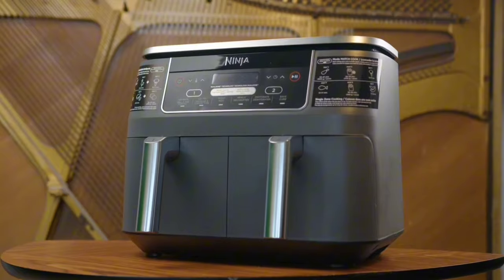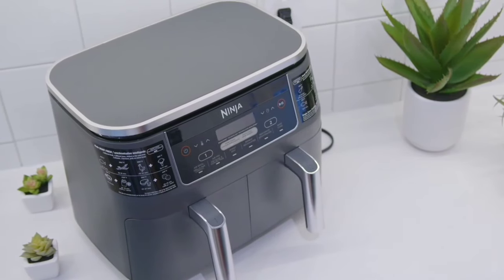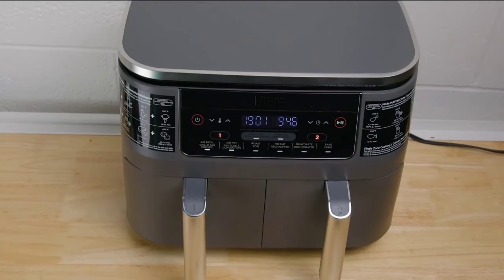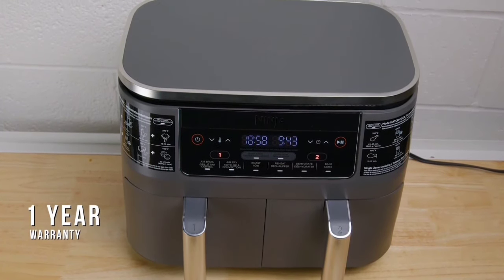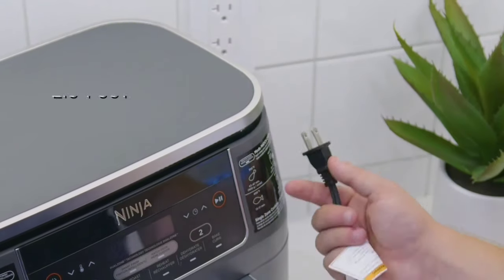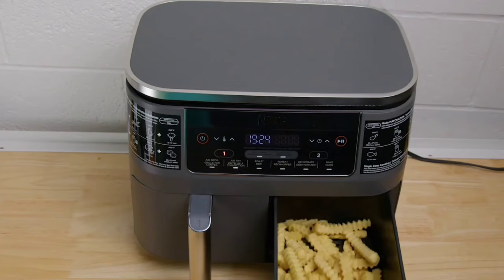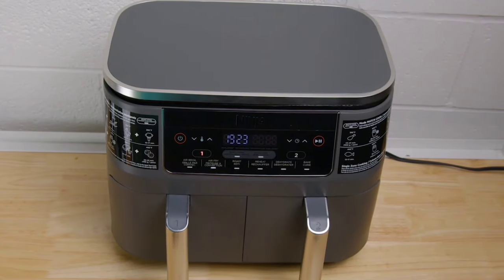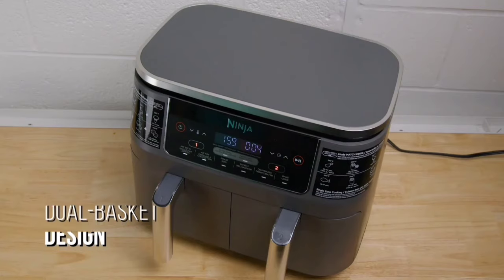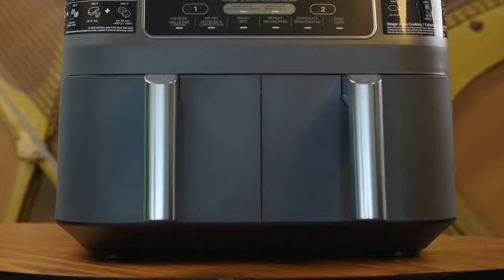Match Cook lets you copy settings across both zones for larger meals. This air fryer isn't just for frying — with six cooking functions including air fry, air broil, roast, bake, reheat, and dehydrate, you'll have plenty of options to whip up your favorite meals and snacks. The eight-quart capacity is perfect for family-sized portions — you can cook up to four pounds of fries or chicken wings, making it ideal for larger households or gatherings. No more small batches. The baskets and crisper plates are dishwasher safe, making cleanup a breeze.